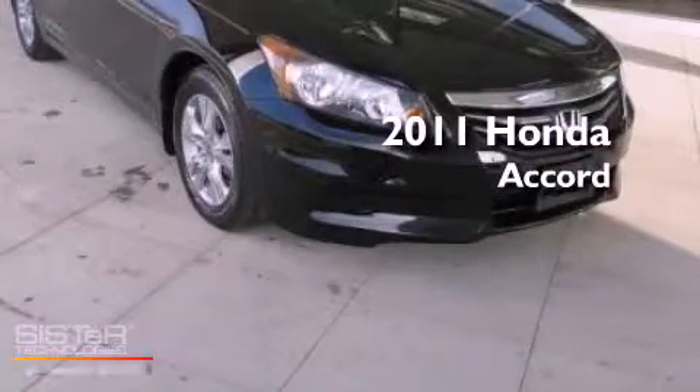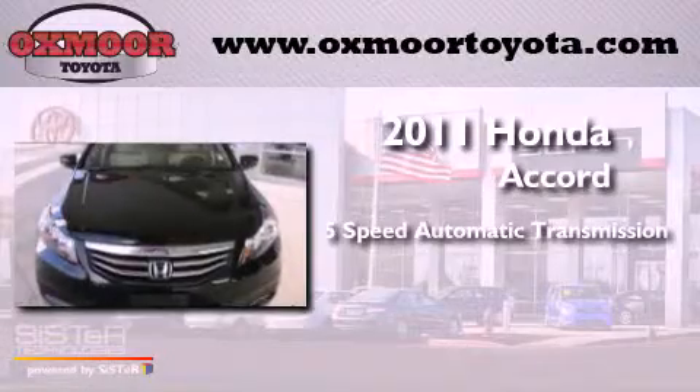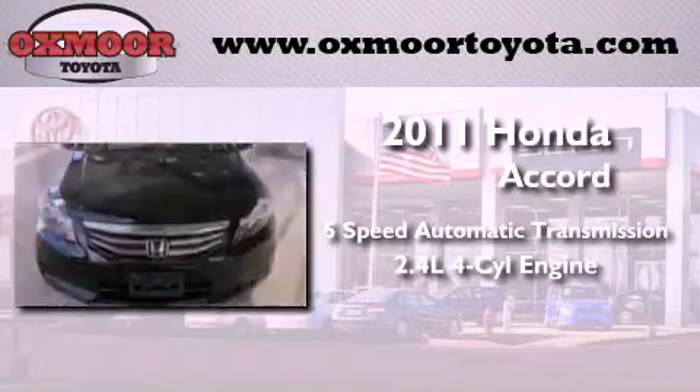This is a 2011 Honda Accord. This vehicle has seating for five adults and an inline four-cylinder engine.